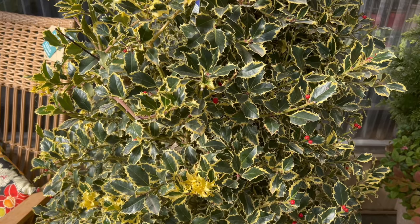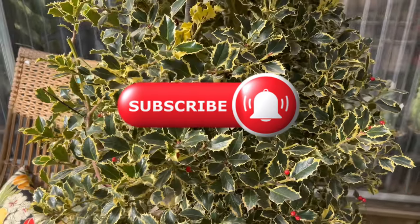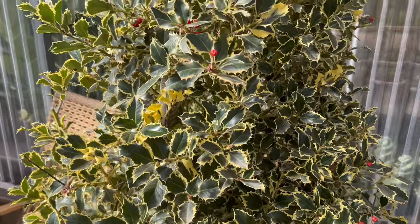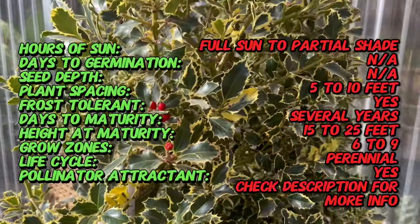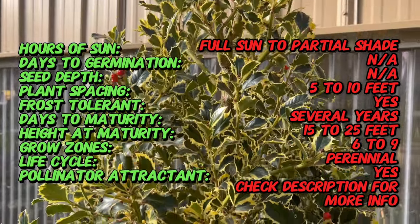Welcome back to Terramatta Gardens. Today we're stepping into the world of Ilex Aquifolium Argentia Marginata, a captivating variety of variegated holly that adds a touch of elegance to any landscape. Celebrated for its distinctively adorable silver margins, this holly cultivar stands out as a versatile and ornamental evergreen.